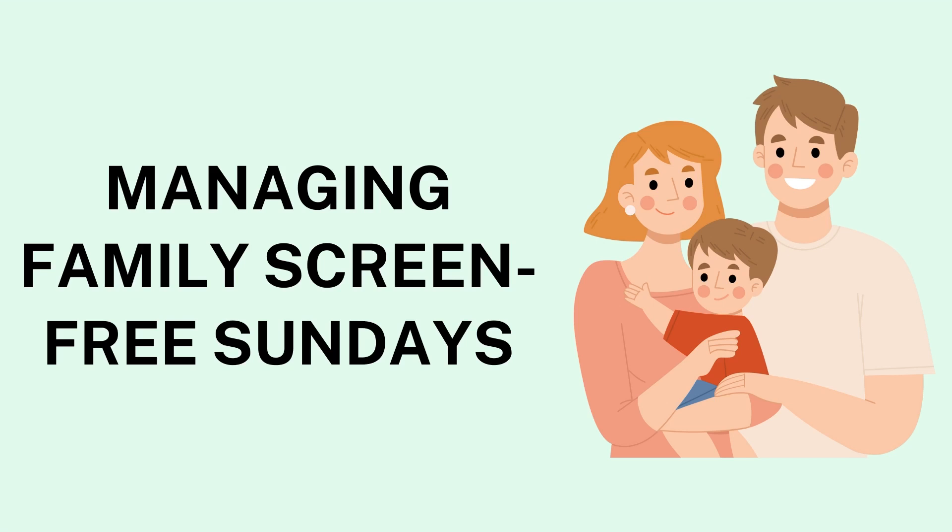Managing the Transition and Setting Boundaries: For many families, the initial transition to a screen-free day can be challenging, as breaking a habit takes time. A practical way to start is by introducing shorter screen-free windows on Sundays before expanding to a full day. Setting boundaries around device use is also essential. Some families choose to store devices out of sight or designate specific locations, like a family charging station, where phones and tablets stay during the day. Using visible reminders like a calendar or a note on the fridge about screen-free Sunday can help reinforce the commitment.